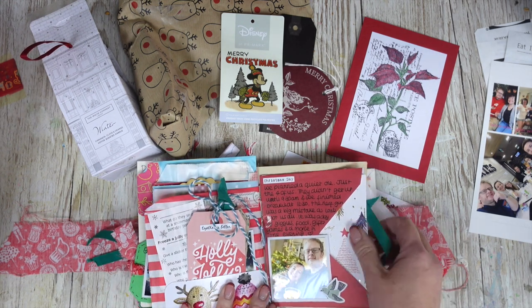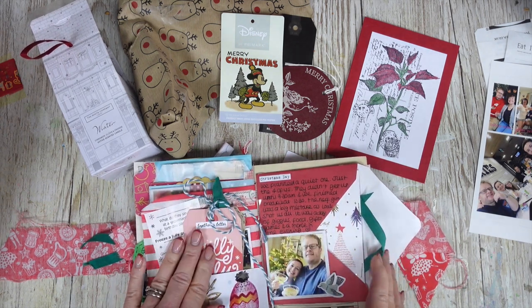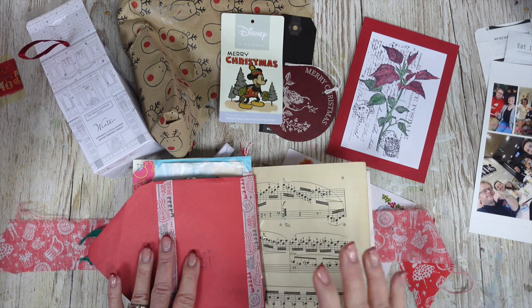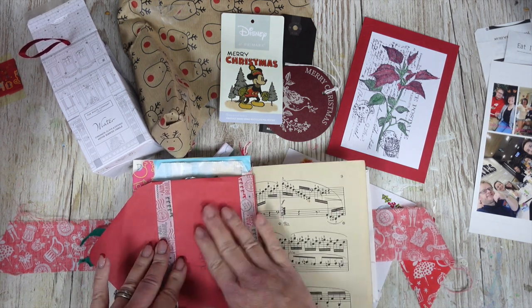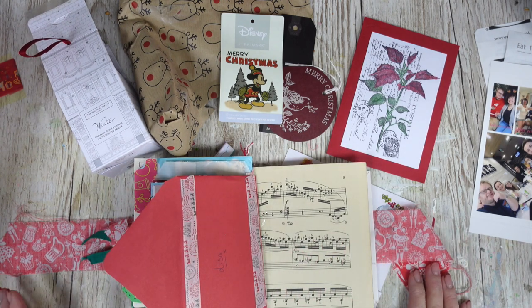I used an envelope and Christmas card on my last page, also made a little pocket and used a tag from something as well, so I'll leave the link to that video below. We're also going to go on to the next page, so I'm still using part of the envelope from last time and I just want to use up some bits and pieces that I've kept.